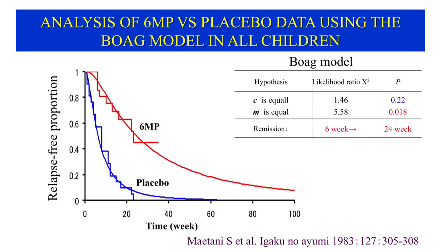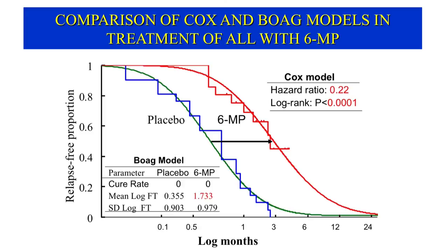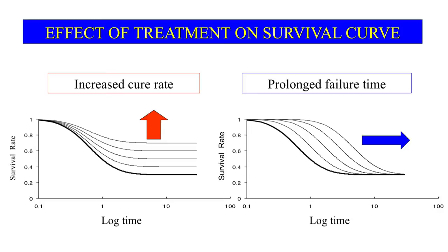We applied the Bogue model to the Freerich 6-MP data. The results showed that the hypothesis that the cure rate C did not differ between the 6-MP and control groups could not be rejected. Thus, 6-MP is unlikely to cure the disease. However, there is a highly significant difference in failure time: 6-MP increases time to relapse by a factor of 4, from a median of 6 weeks to 25 weeks. If the time axis is transformed into a logarithmic scale, the mechanism by which 6-MP improved survival becomes clearer — it causes a nearly parallel shift of its survival curve to the right, prolonging the median failure time but not increasing the cure rate. The curative and palliative treatments exhibit two different patterns of survival curve, and both can be reproduced by the Bogue model.